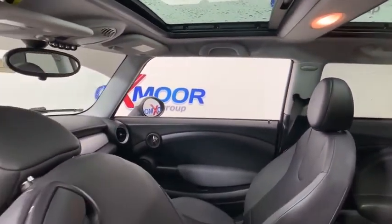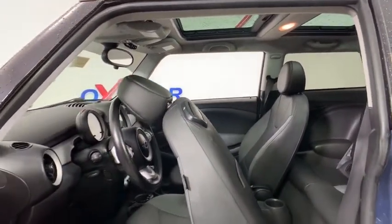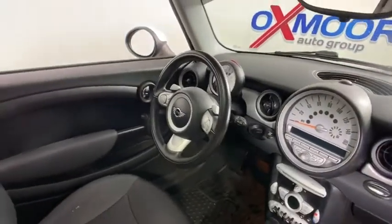Brake assist, tachometer, overhead console, remote keyless entry, rear window wiper, driver vanity mirror, front reading lamps, and tilt steering wheel.